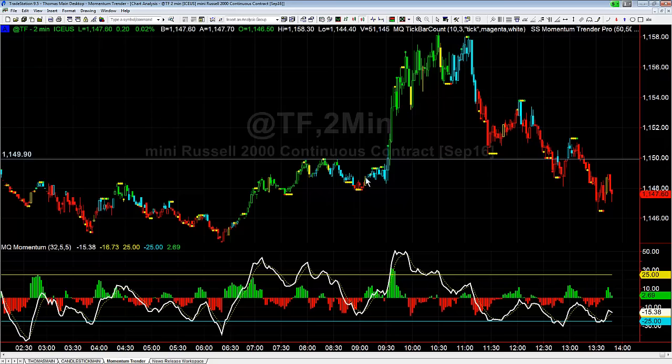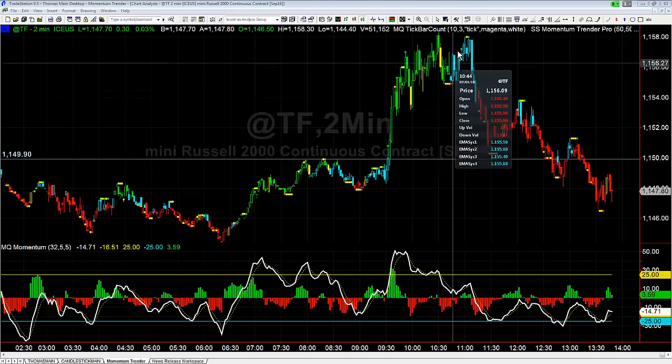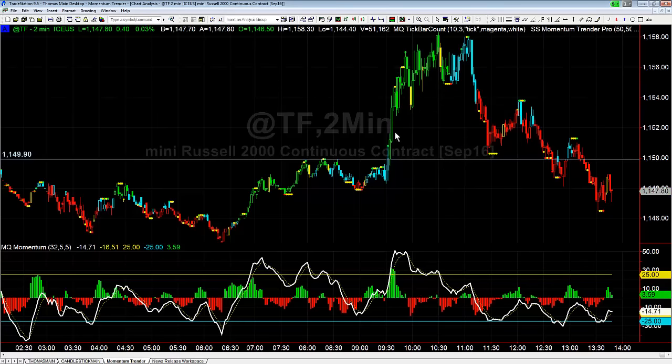We had higher highs and higher lows, so it turns back around to resume the uptrend and breaks the resistance, and then immediately after breaking the resistance it just shoots through the roof — about $300 to $400 a contract — before starting to slowly push higher.